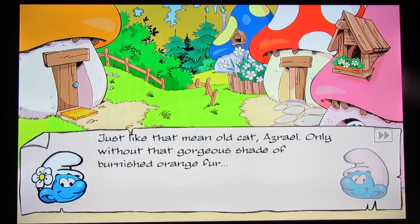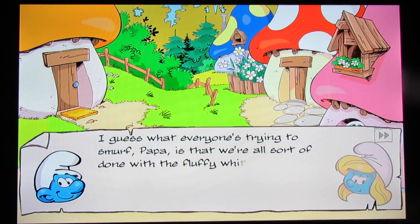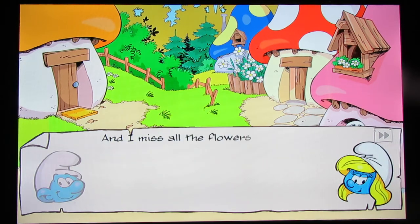Does Azrael's fur change color in the winter? Is he one of those types of cats? 'It's true. Jokey's having way more fun than any of us. He'd smurf snowballs all day if he could.' 'I guess what everyone's trying to smurf, Papa, is that we're all sort of done with the fluffy white stuff.' The salt is real.